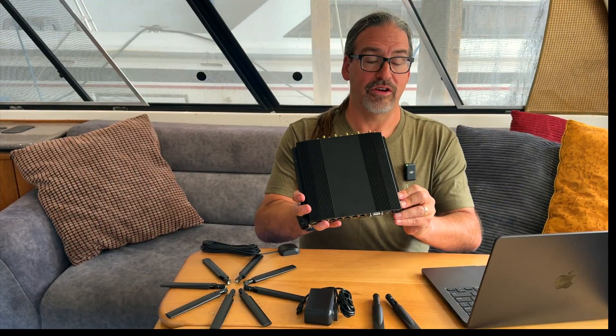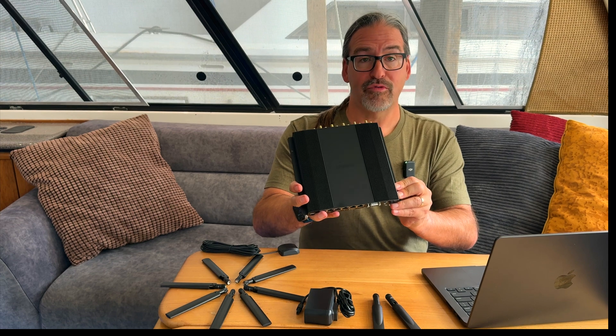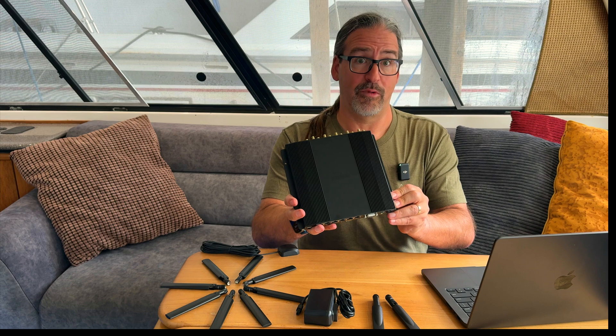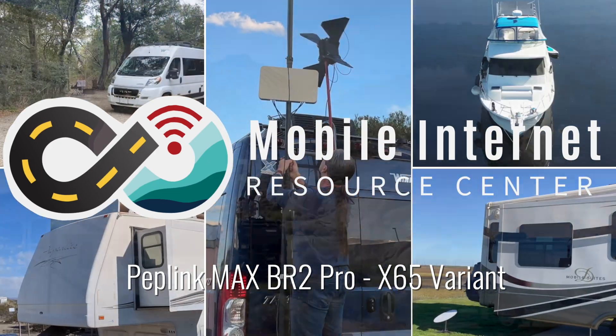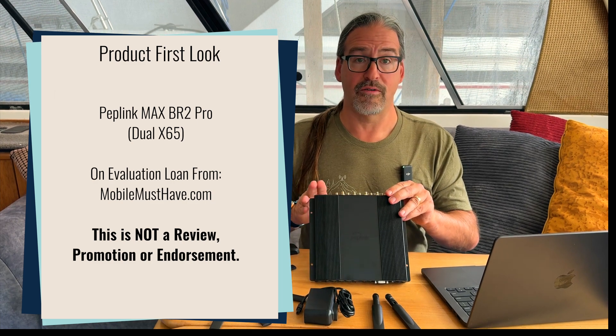We've got our first hands-on look at the new Peplink Max-BR2 Pro 5G, an upgrade from the older model now featuring the Qualcomm X65 modem. I'm Chris with the Mobile Internet Resource Center here to give you an update on the latest Peplink flagship that we recommend to the highest end of our audience, the Max-BR2 Pro 5G.